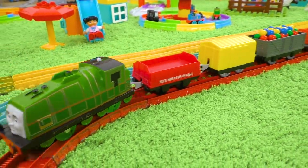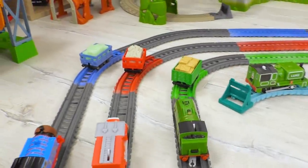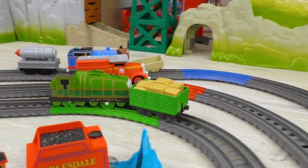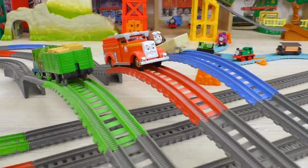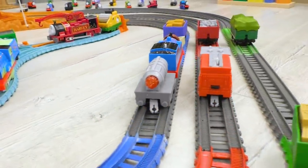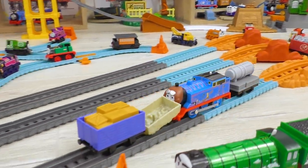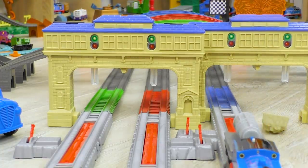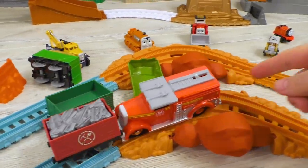Now let's determine which one of the engines is the fastest — Gator, Flynn, or Thomas? Look, Gator is trying to leave his opponents behind, but so far he's not doing very well. What a great race, what a speed! Oh look, Thomas is leaving no chance for his opponents and reaching the finish first! And it seems like Flynn needs our help to make it to the finish.